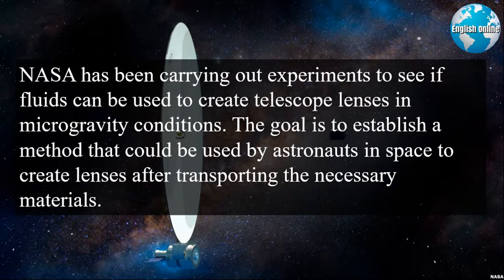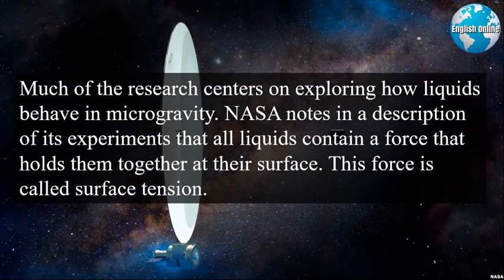NASA has been carrying out experiments to see if fluids can be used to create telescope lenses in microgravity conditions. The goal is to establish a method that could be used by astronauts in space to create lenses after transporting the necessary materials. Much of the research centers on exploring how liquids behave in microgravity. NASA notes that all liquids contain a force that holds them together at their surface — this force is called surface tension.